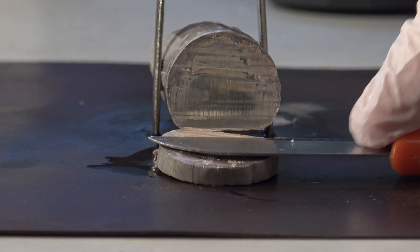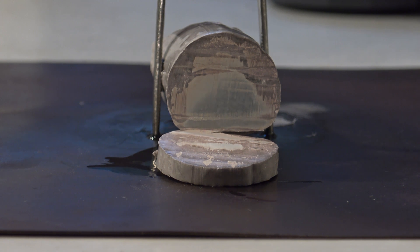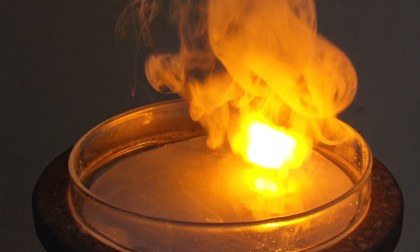I recently remembered an old video uploaded by the user Nick Moore in which lithium was ignited in air, so I was wondering if sodium might react similarly. Usually it is shown that sodium reacts with water, and the hydrogen that is formed burns with a flame that has the typical yellow color.